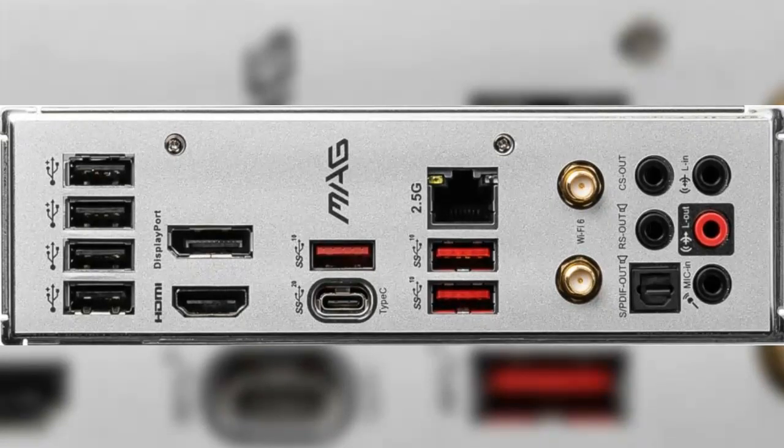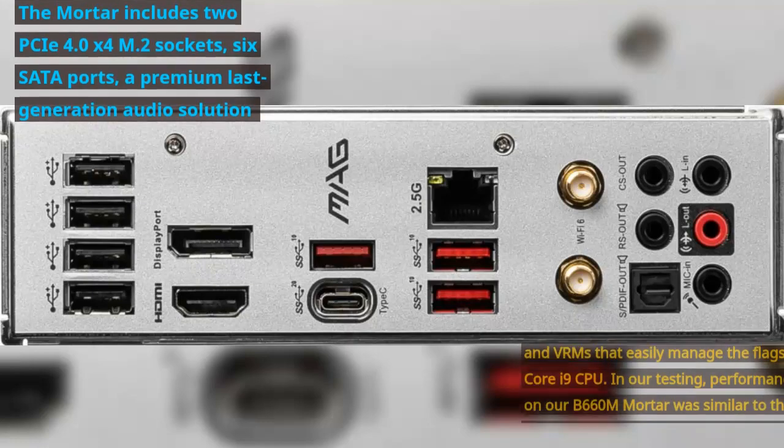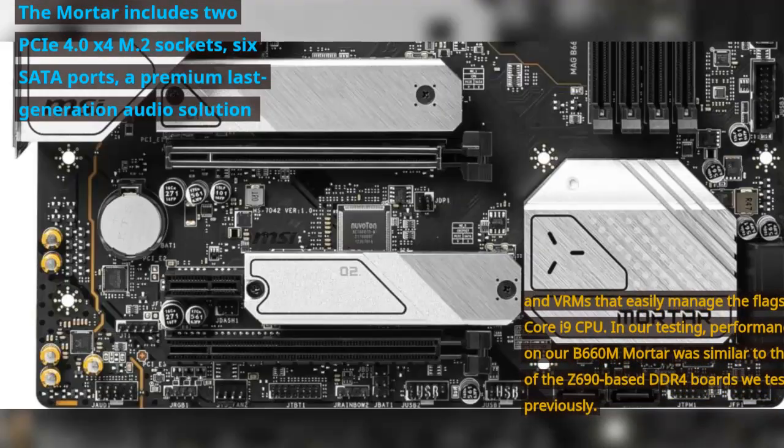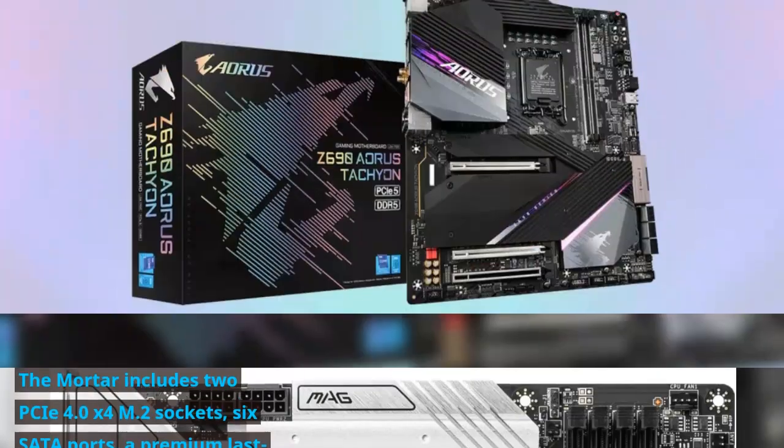The Mortar includes two PCIe 4.0 x4 M.2 sockets, six SATA ports, a premium last-generation audio solution, and VRMs that easily manage the flagship Core i9 CPU. In our testing, performance on the B660M Mortar was similar to those of the Z690-based DDR4 boards we tested previously.